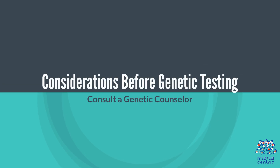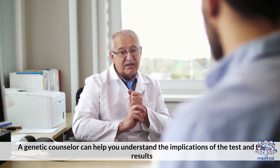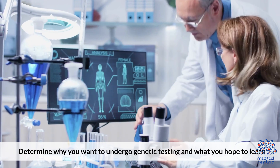Considerations Before Genetic Testing: 1. Consult a genetic counselor – A genetic counselor can help you understand the implications of the test and the results. 2. Evaluate the Purpose – Determine why you want to undergo genetic testing and what you hope to learn.